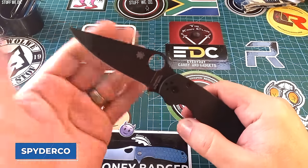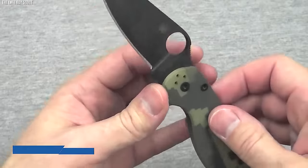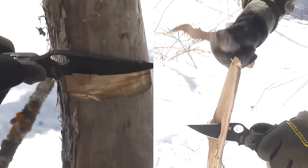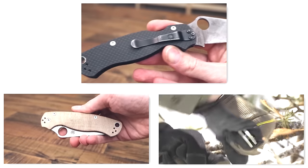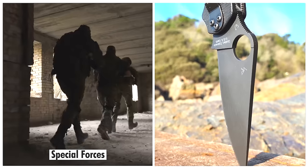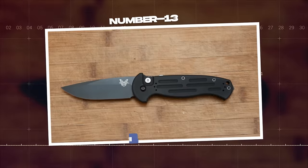Spyderco, known for their innovative designs and reliable high-performance philosophy, has created in the Paramilitary 2 a tactical folding knife that excels in usability, efficiency, and performance. Its combination of top-tier materials, thoughtful design, and practical features make it a trustworthy tool in high-stakes situations, thus earning its reputation among the deadliest Special Forces knives.